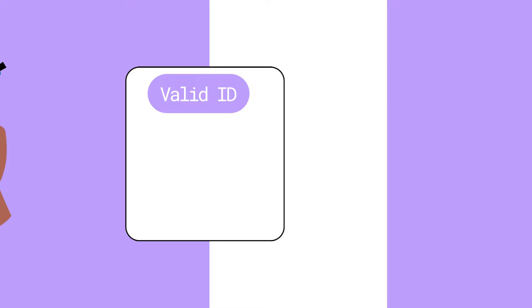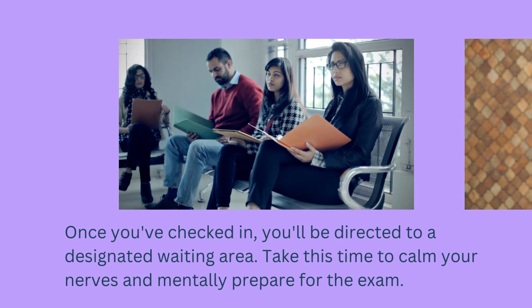Once you've checked in, you'll be directed to a designated waiting area. Take this time to calm your nerves and mentally prepare for the exam.